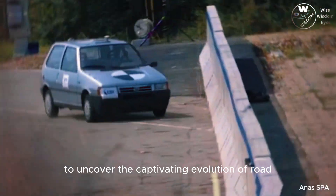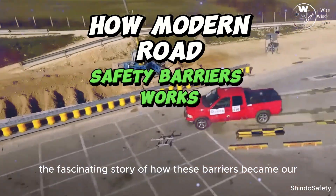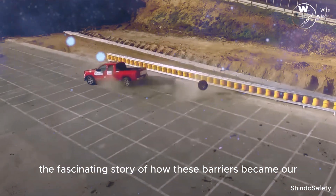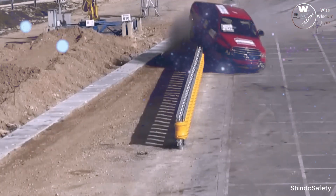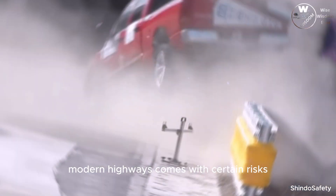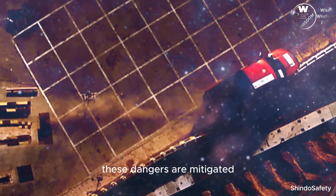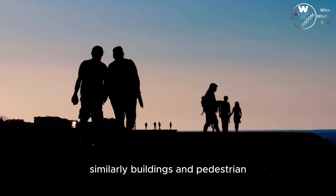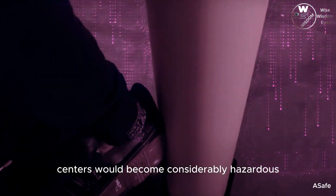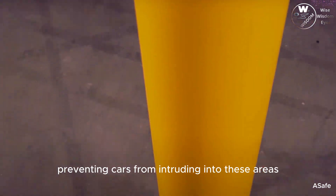Join us on a journey back in time to uncover the captivating evolution of road safety barriers and their pivotal role in safeguarding us during road accidents. Traveling on today's extensive modern highways comes with certain risks, but thanks to the presence of road barriers on the sides, these dangers are mitigated. Similarly, buildings and pedestrian centers would become considerably hazardous if not for bollards or barriers effectively preventing cars from intruding into these areas.